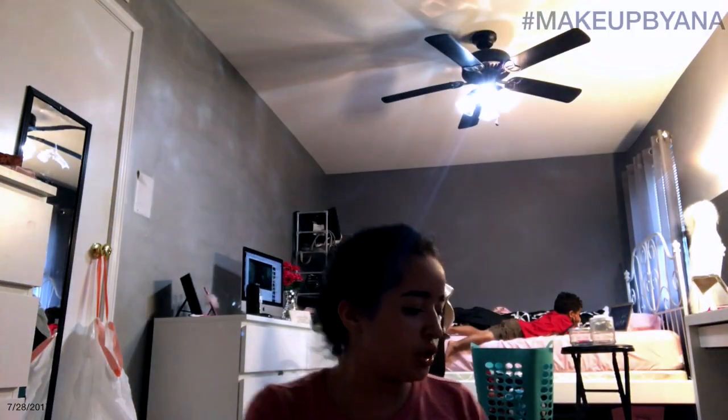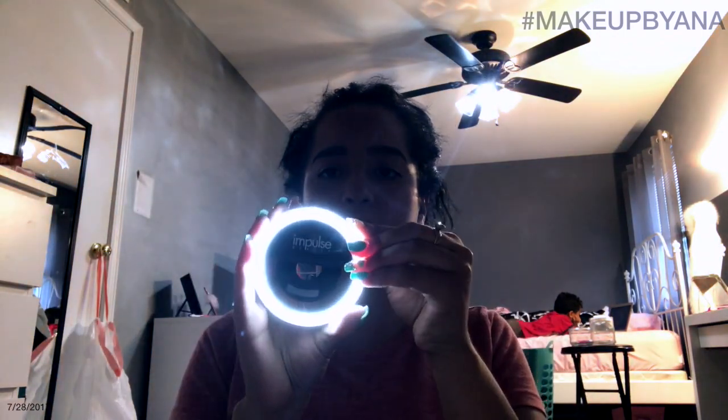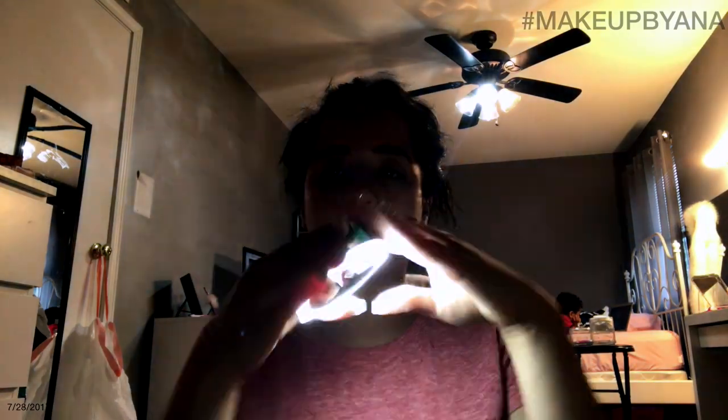I just want to show you guys really quick what I got at the Impulse Beauty Store. I got a free ring light with my order, so I'm about to use that now. And see, it's from Impulse Beauty. And if you tap it or click it, it just gets brighter and brighter. So I got it for free, and it has little samples inside.